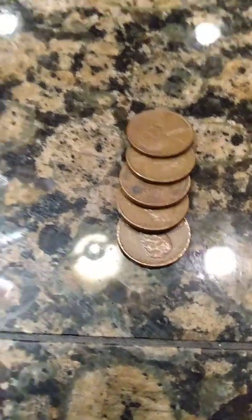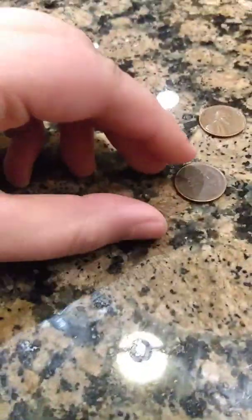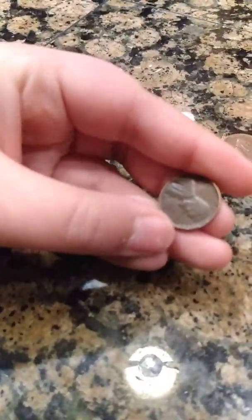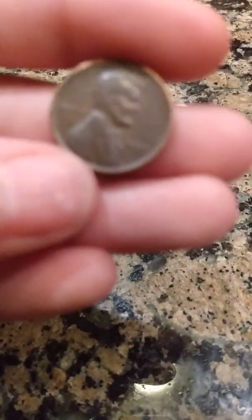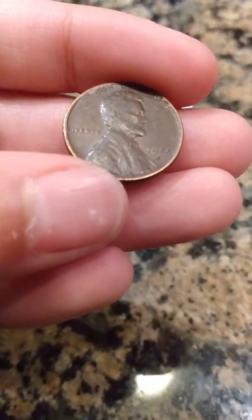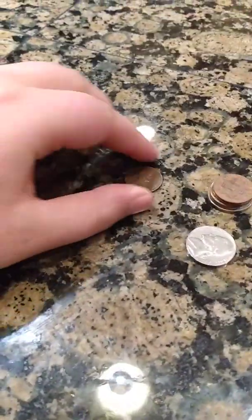So these are my finds from the first hunt. The first one — I only got one wheat penny, but if you can focus in on that, it's a 1955D. So that was a pretty good find.